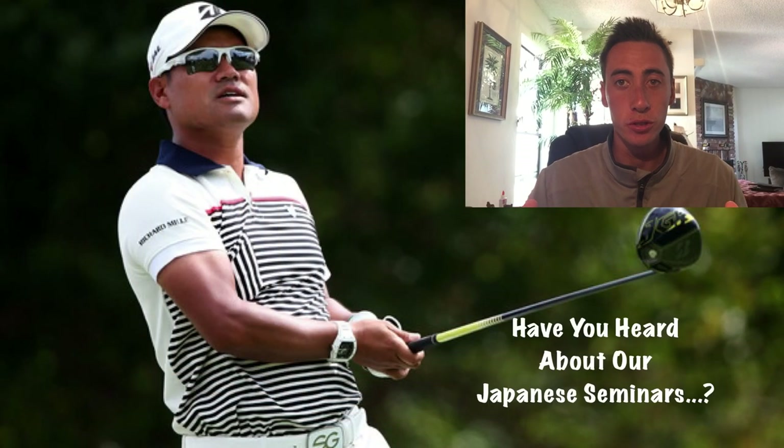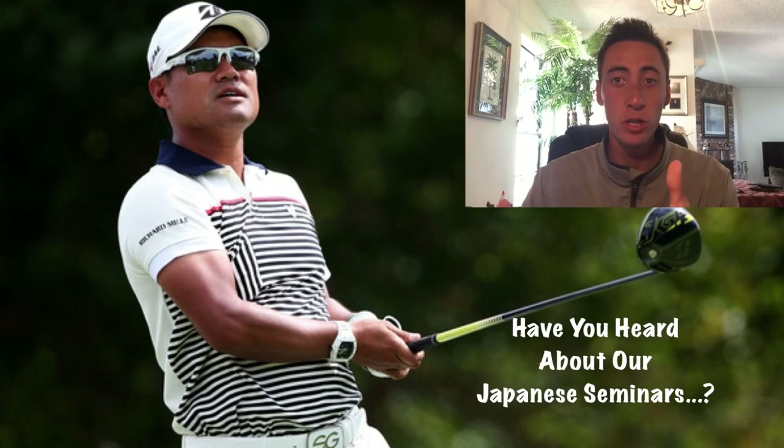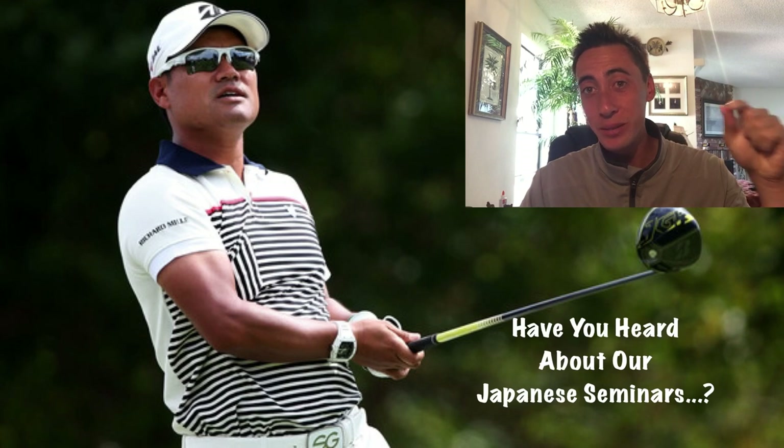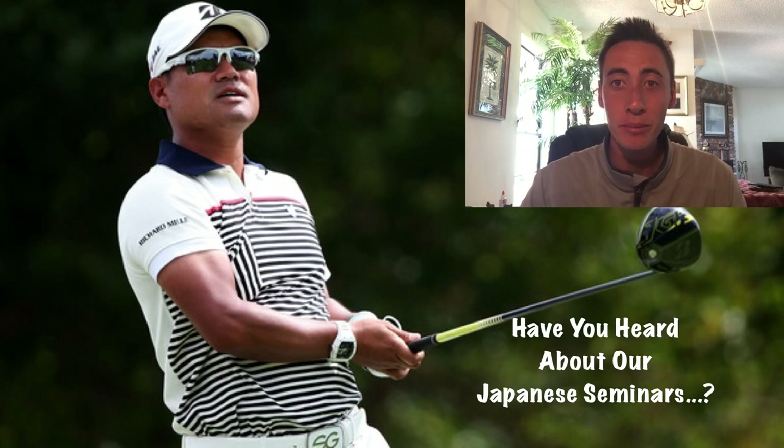Alright guys, for everyone that's new to this channel, Mike's OG Academy is all about golf instruction. So if you guys are trying to figure out what you got to do in the golf swing to get better — looking at professional golf swings, golf interviews, anything you need to know about golf instruction, we're doing it here. Hit that red subscribe button and let's go hop into this video.